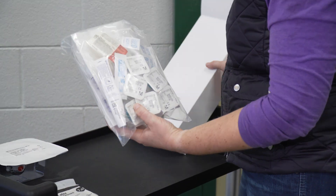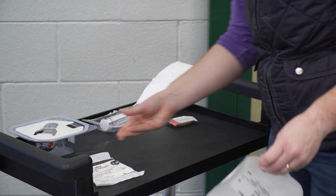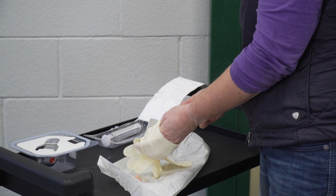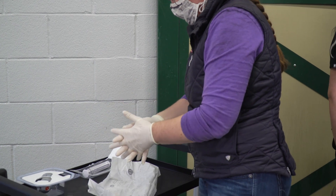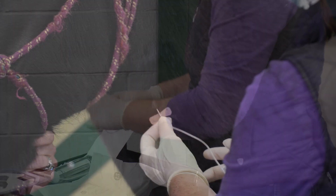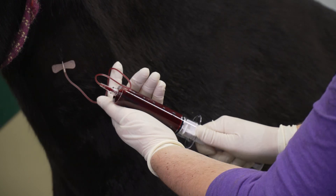The Arthrex IRAP ProEase system is a self-contained product that includes everything needed for the blood draw and processing of the serum. For the blood draw, you'll need the ProEase device, a 60 milliliter syringe, and a butterfly needle. After preparing the jugular vein with betadine and alcohol, a new pair of sterile gloves is put on for harvesting the blood, as it's always important to be as clean as possible when dealing with a blood product. The butterfly needle is attached to the 60 milliliter syringe and a venipuncture is performed to draw 50 milliliters of blood. When drawing the blood, pull at a steady slow rate so as not to cause hemolysis.